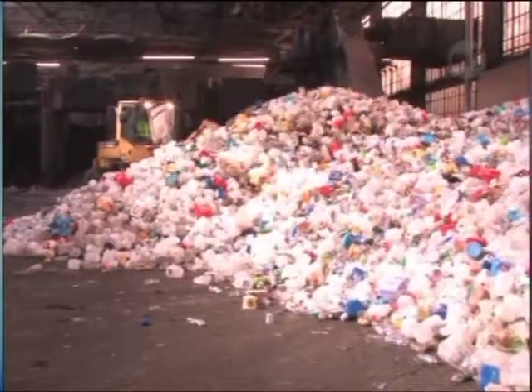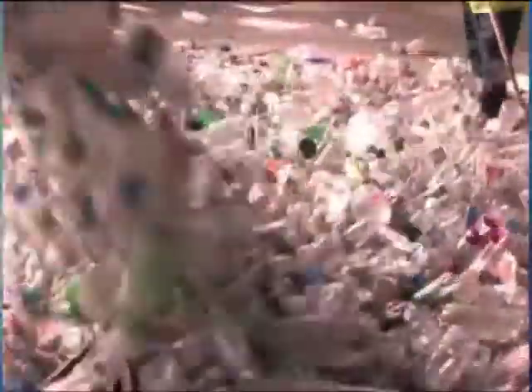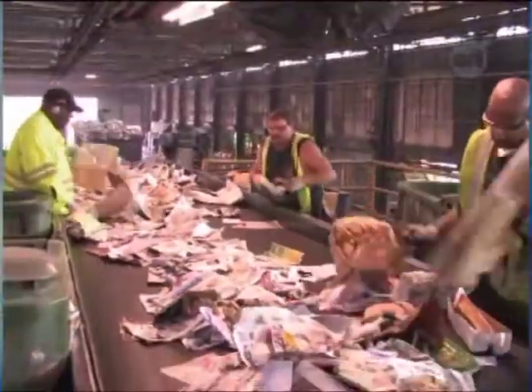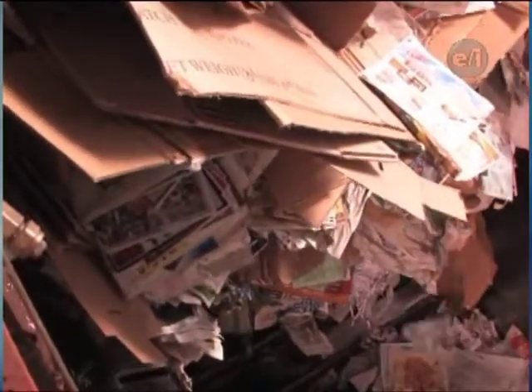Material is collected from the Western New York area and brought to this facility, and typically it's divided in the truck into two material streams: fiber products and commingled products. The fiber products are all your papers — newspaper, notebook paper, magazines, and a whole lot of boxes.